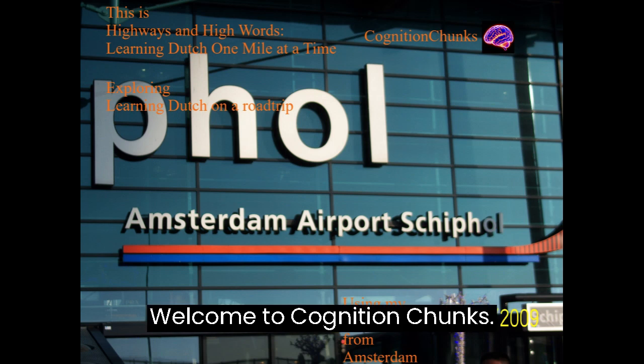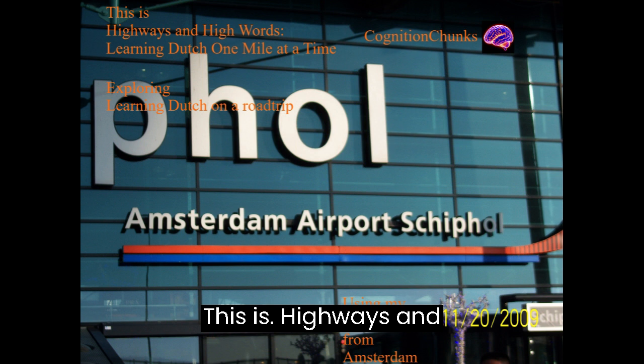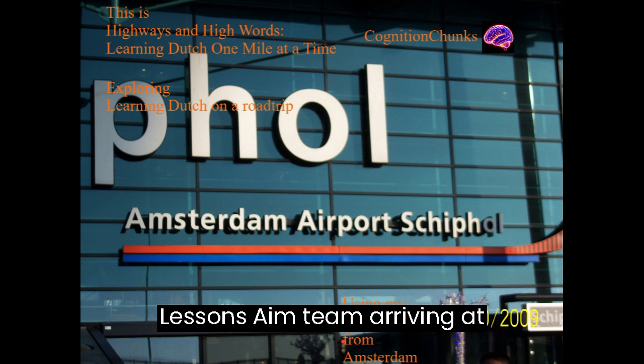Welcome to Cognition Chunks. This is Highways and High Words, Learning Dutch One Mile at a Time. Exploring Learning Dutch on a Road Trip. Lessons 1 through 10: Arriving at Schiphol Airport and Picking Up Your Rental Car.